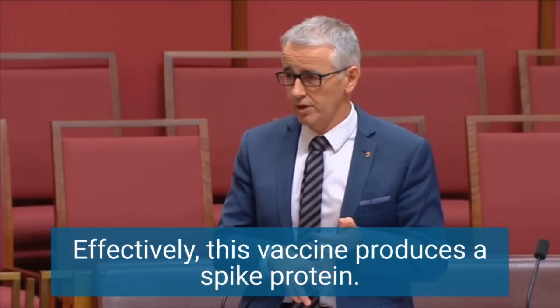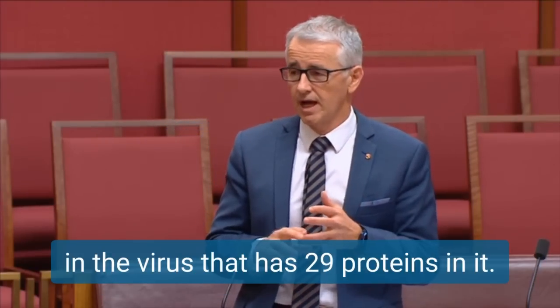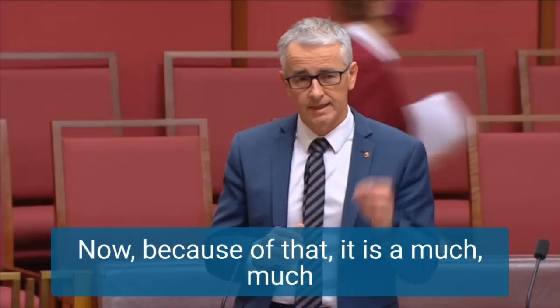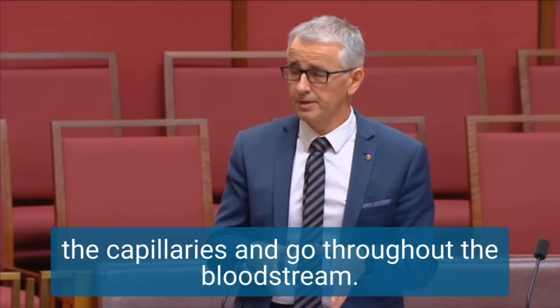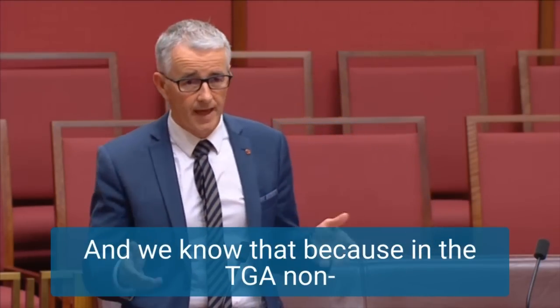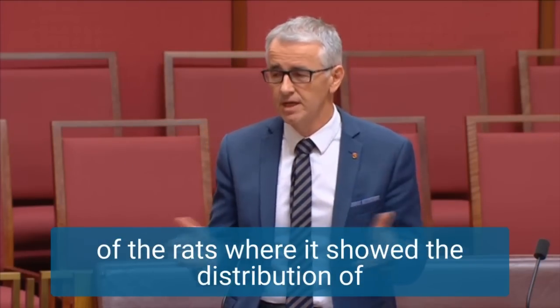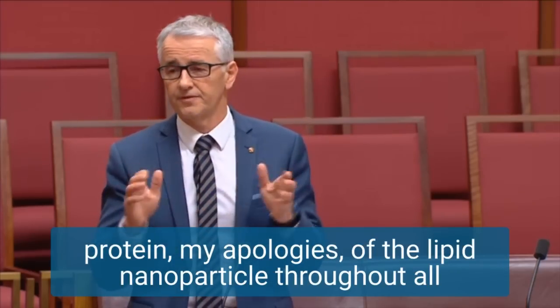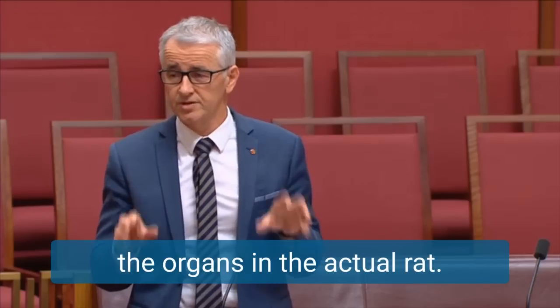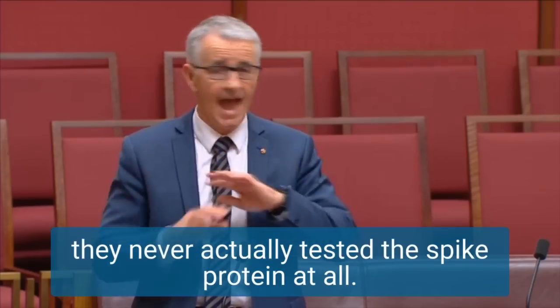Effectively, this vaccine produces a spike protein. It's unlike a normal vaccine that produces 28 proteins — and the virus has 29 proteins in it. This vaccine only takes one of those proteins. Because of that, it is a much, much smaller molecule and it can cross the endothelium into the capillaries and go throughout the bloodstream. We know that because in the TGA non-clinical report on page 45 was a distribution table of the rats, where it showed the distribution — not of the spike protein, my apologies — of the lipid nanoparticle throughout all the organs in the actual rat. They never actually tested the spike protein at all.